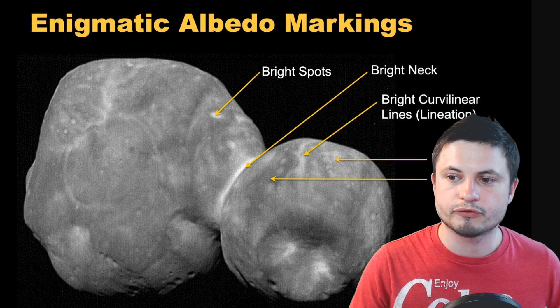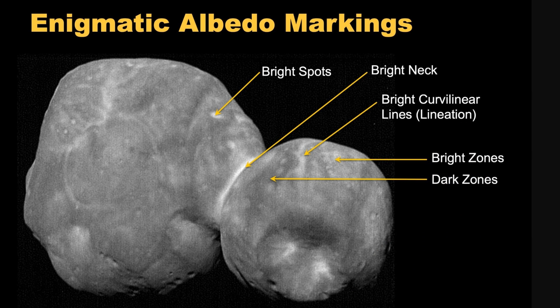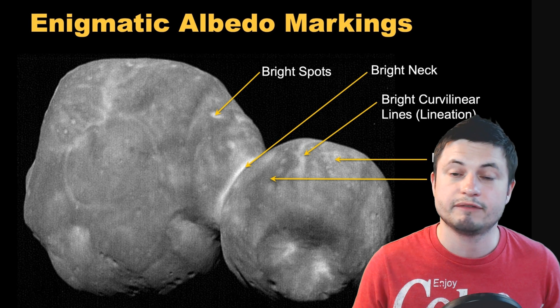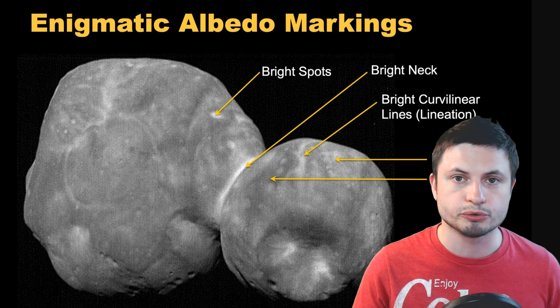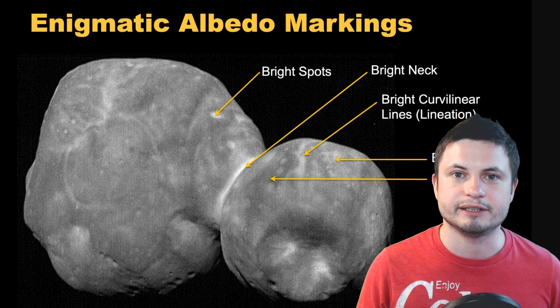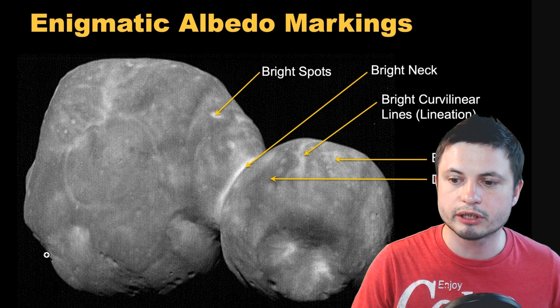First of all, we've discovered that Ultima Thule has unusual bright spots that can be seen from different locations around the object, specifically in the lower regions of the two lobes. These bright areas are most likely different types of reflective ices — even potentially water ice — that has slowly rolled downhill and settled in the crevices around Ultima Thule, with a lot of them concentrated right here in the so-called neck between the two objects.